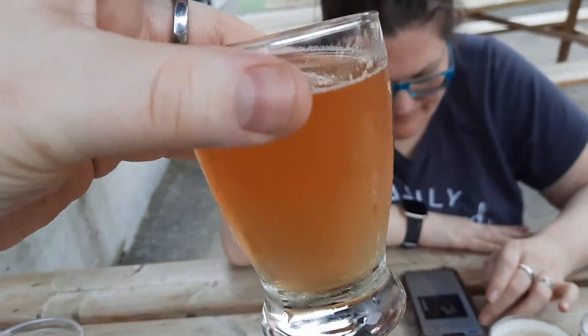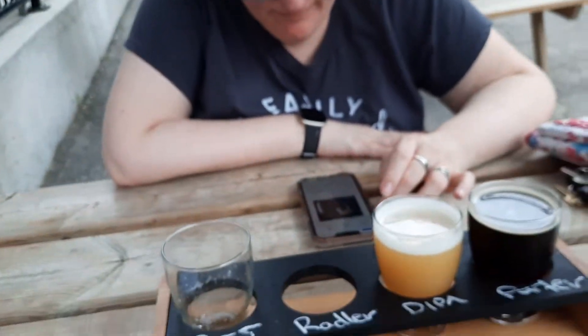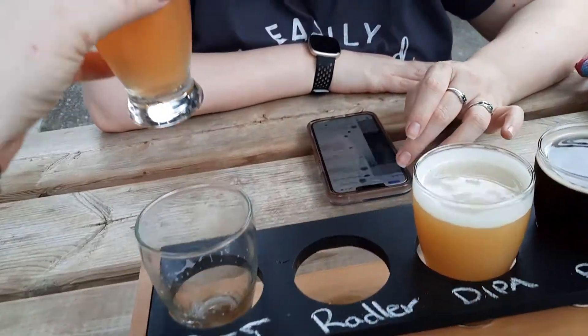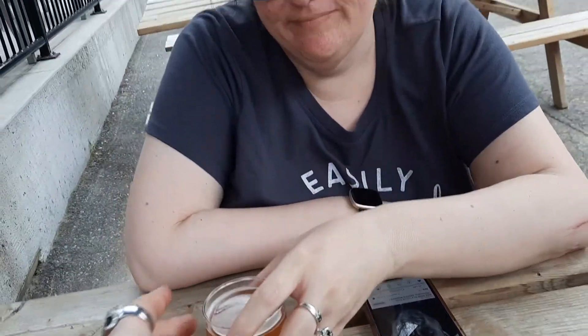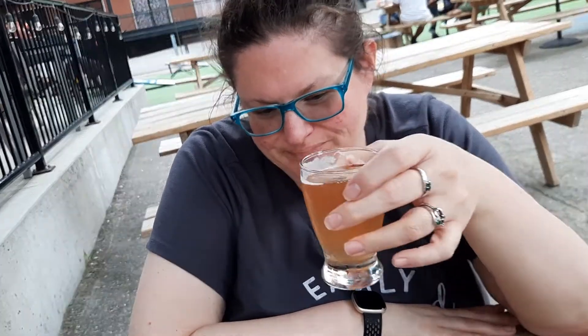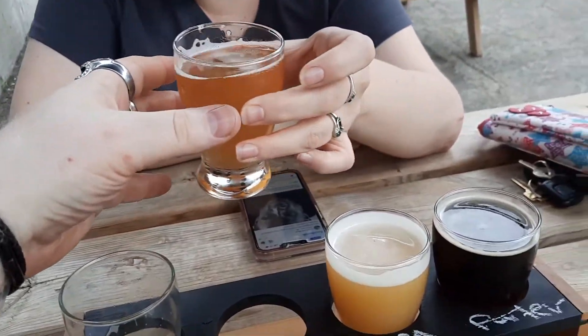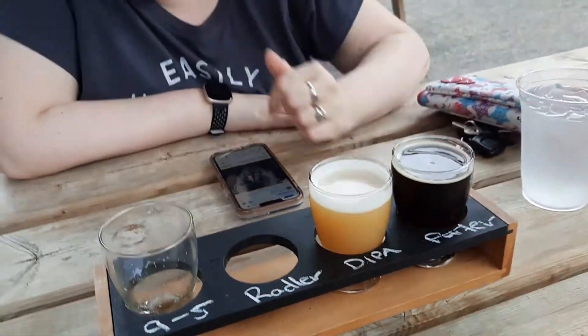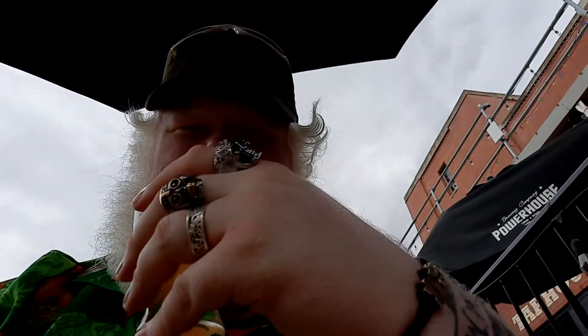Look at that — it looks beautiful. It smells like orange juice. Strawberry and citrus Rattler. No? No. I mean, it's not horrible. I kind of get almost like a Five Alive type of scent. I like it.